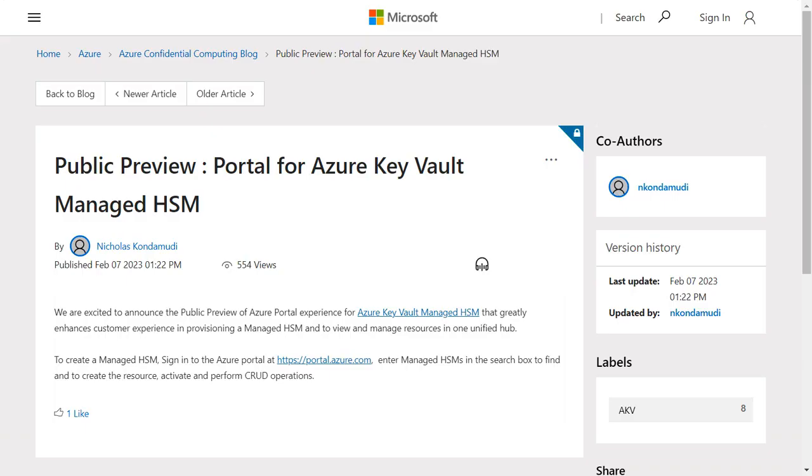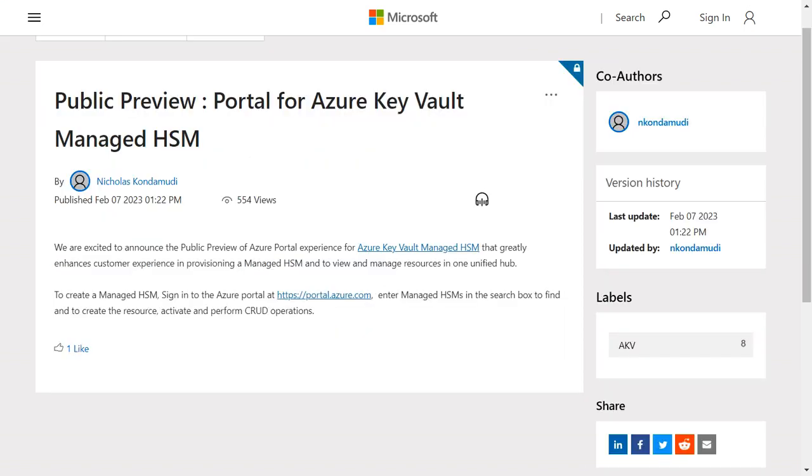Hello, this is Adam Khan and welcome to your Azure daily for Friday, February 10th, 2023. On Tuesday, it was announced that Azure Managed HSM entered public preview. Azure Managed HSM, or Hardware Security Module, is a fully managed, highly available,